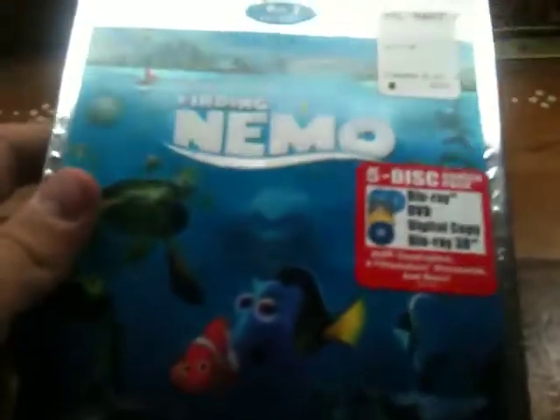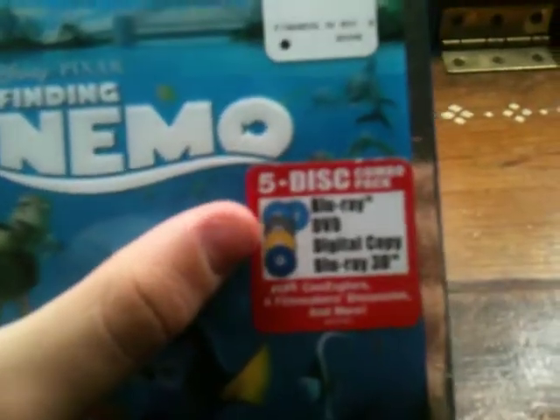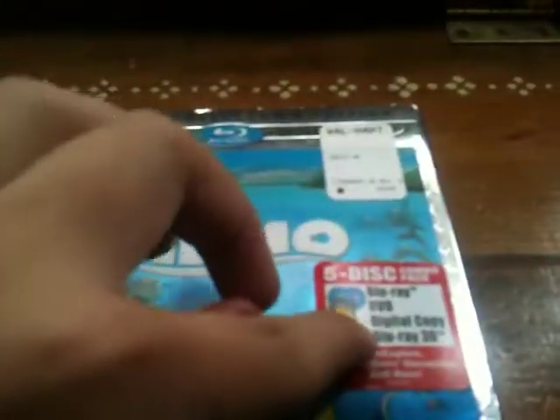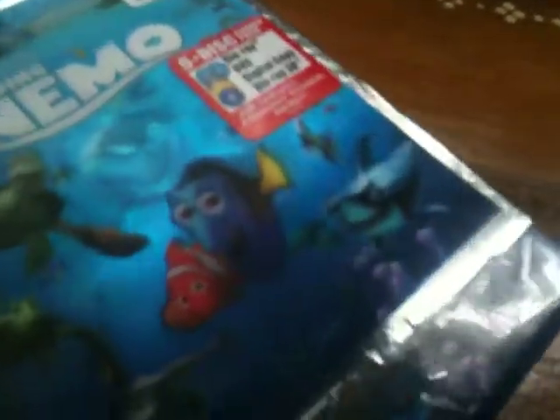I got this today. It has the regular Blu-ray — two discs for the regular Blu-ray. It has the DVD, it has the digital copy, and it has the Blu-ray 3D. I might actually move this label right to the actual bare bones case.